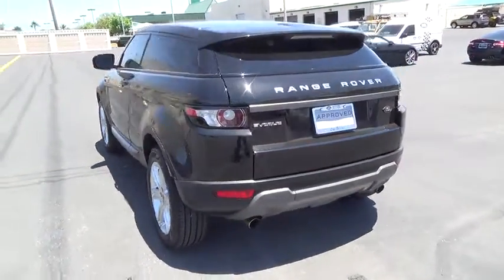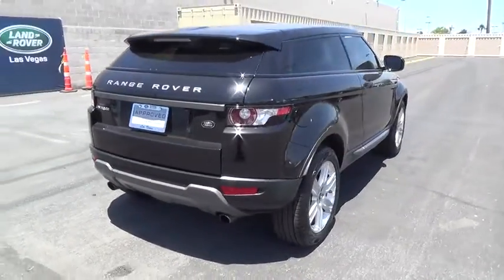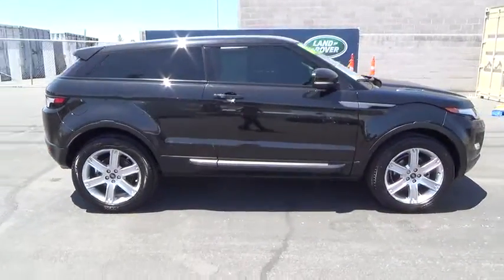Here are some of this vehicle's great options: power liftgate, navigation system, keyless entry, power passenger seat, power driver's seat, leather-wrapped steering wheel, Bluetooth, moonroof.